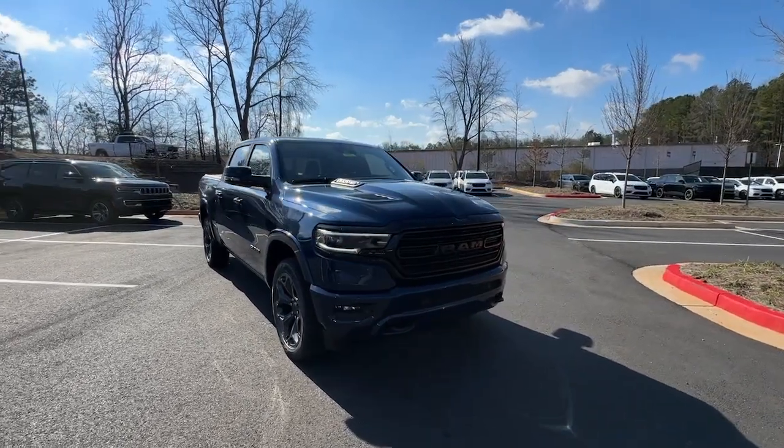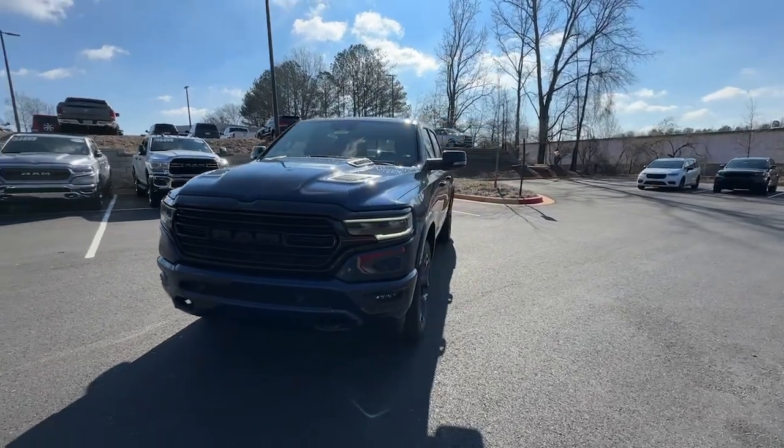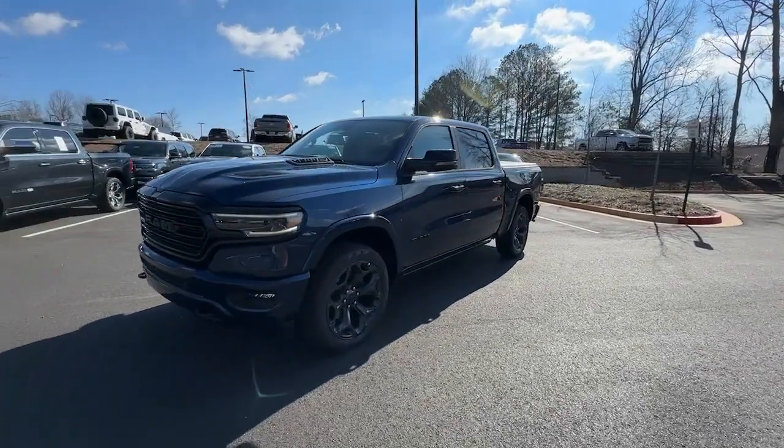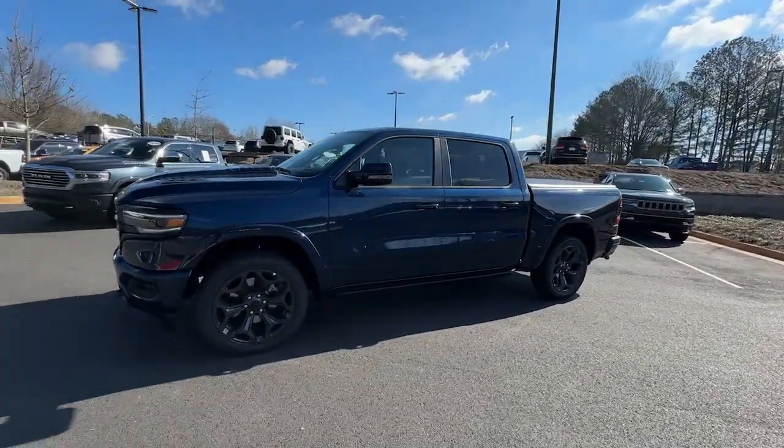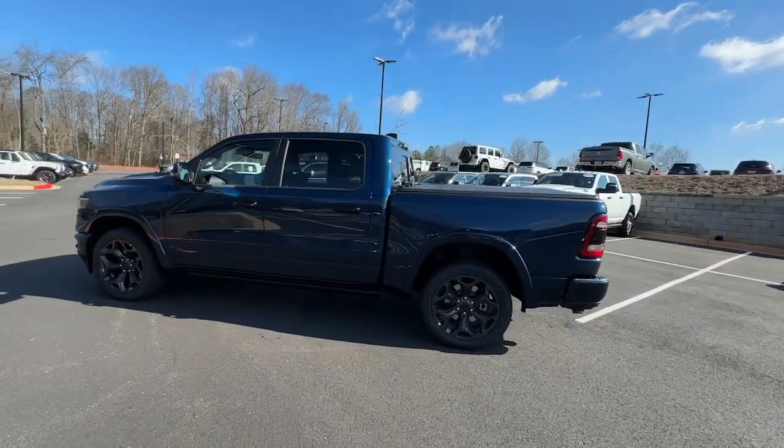This could be the car for you — the 2024 Ram 1500. Rise to every challenge with confidence in the Ram 1500. Its impressive towing capacity, advanced safety features, and passenger comfort keep you cool under pressure.